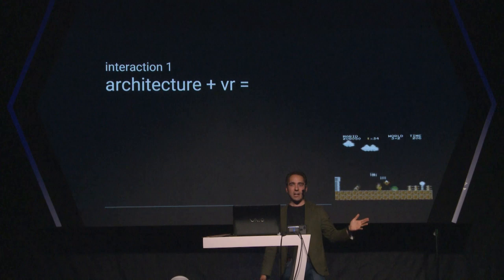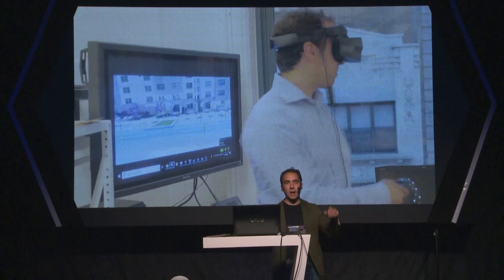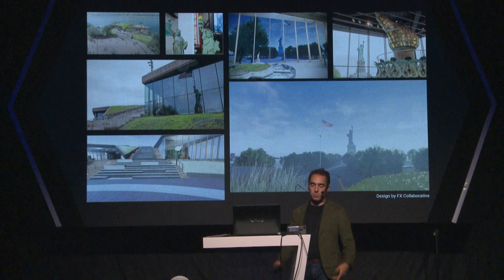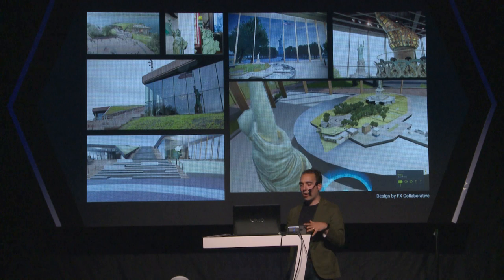The first interaction between architecture and VR — one that a lot of people recognized when the medium first started to become more widespread — was visualization. How great to be able to have a 3D model of something, put on a VR headset, look around, and feel like you're there. Here's a project that just opened: the Statue of Liberty Museum on Liberty Island with FX Collaborative. This was just a quick idea — they were done with the design and we wanted to see what it would look like, so we took the finished design and looked at it in VR. Really cool, but not really using VR to its fullest potential.